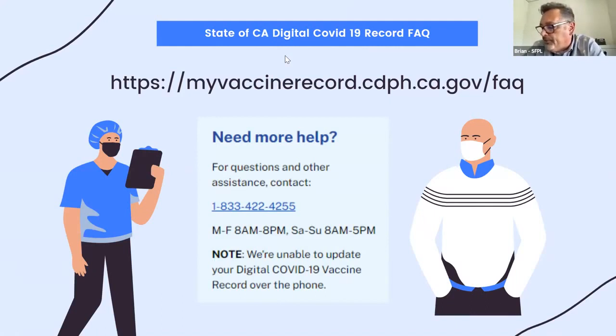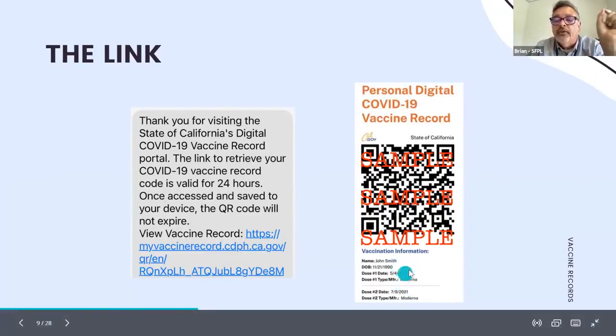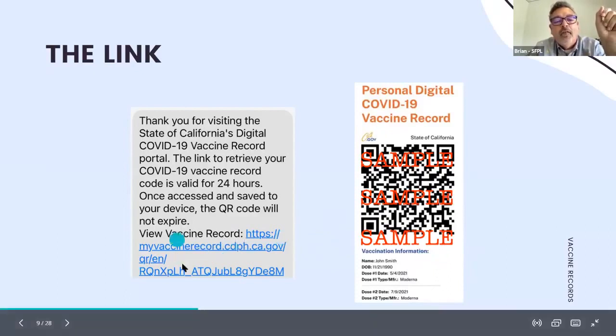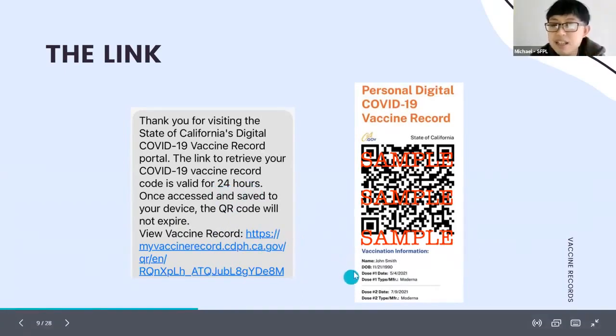Regarding website security: it is the official California Department of Public Health website. The link deactivates after 24 hours. The information is limited — only your name, date of birth, vaccination dates, and vaccine type. There is no social security number, no driver's license number, and no other medical information — only what's on your physical card.